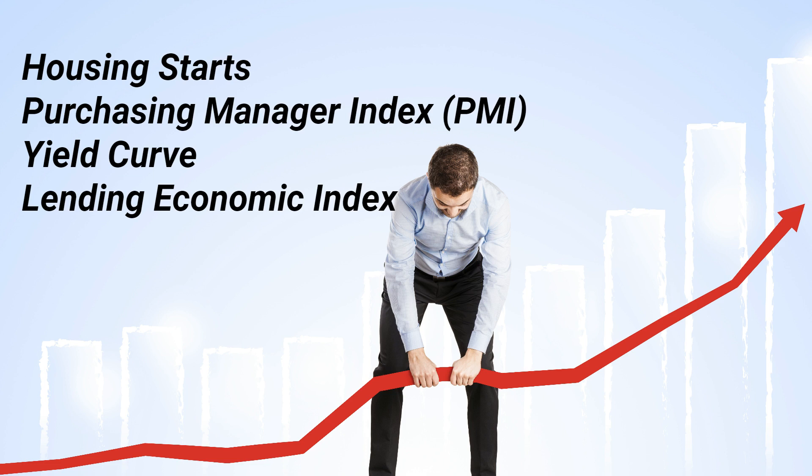Housing Starts — the number of new housing construction projects that are started each month can give us insights into the health of the economy. When housing starts are high, it can signal that the economy is growing and that consumers are feeling confident. Purchasing Managers Index — the PMI is a survey of manufacturing companies that measures their level of business activity. When the PMI is high, it can be a good sign for the economy, as it indicates that businesses are expanding and producing more goods.